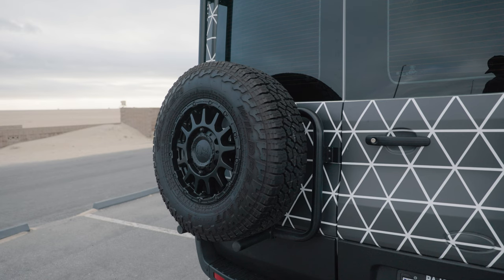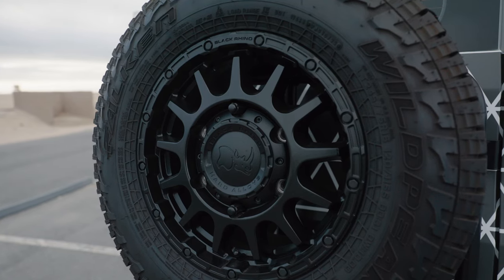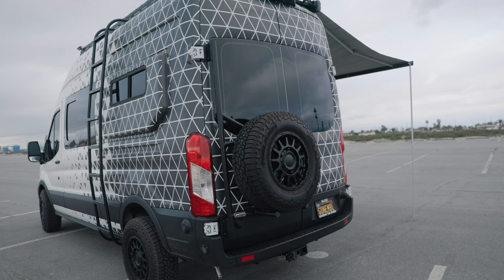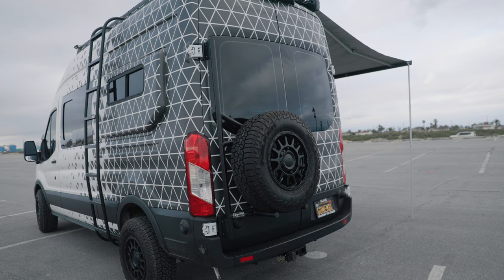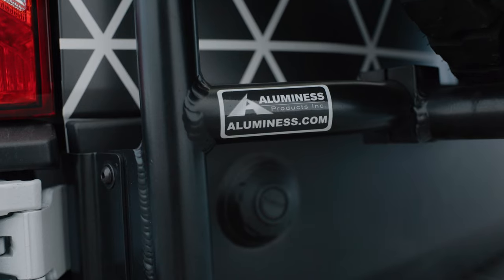We've got an Illuminous Products rear door tire carrier on this Transit so I can carry a full-size spare on the back of the van. I don't have a spare underneath the van any longer — it's a nice location to have it on the road, the trail, or just down the street. With this all-wheel drive system, the van really wants to see a full-size spare. If you have a smaller wheel on there and get stuck, you're going to possibly mess with the AWD system. So if you put bigger tires on this thing, make sure you have a full-size spare as well.